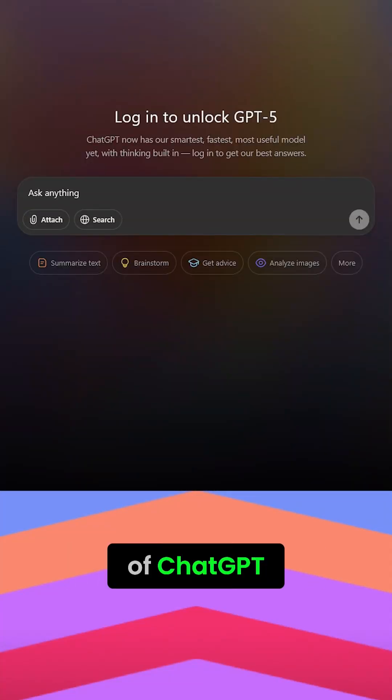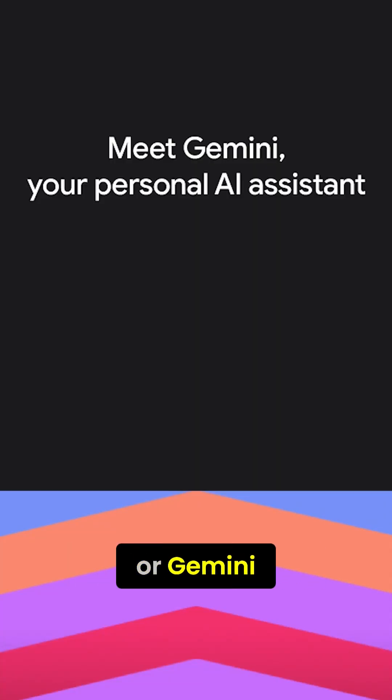Can't seem to get what you want out of ChatGPT, Claude, or Gemini? Here are the top five tips to get great chatbot results.